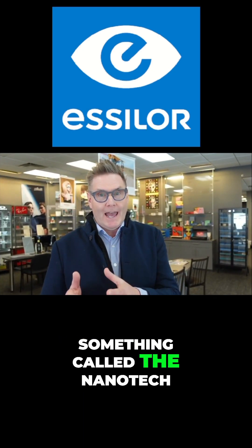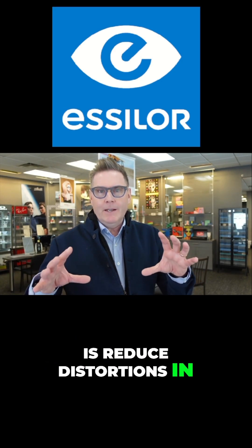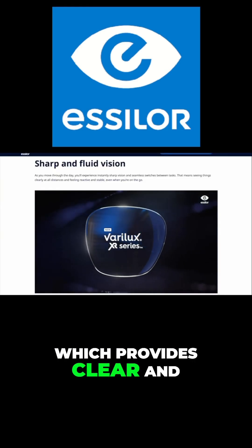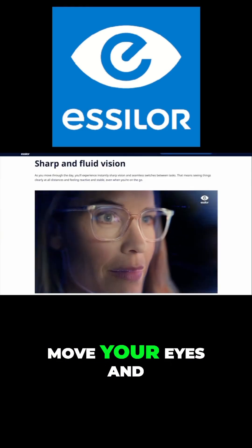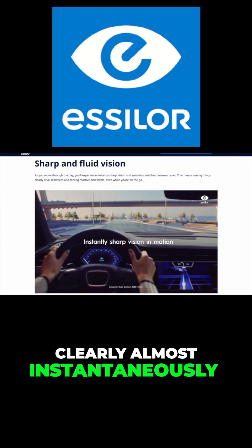Number one is something called Nanotech. What this technology does is reduce distortions in the reading portion of your progressive lens. Then they have something called Extend, which provides clear and crisp vision when you move your eyes and move your head, allowing you to see clearly almost instantaneously with head movements.